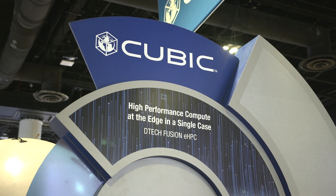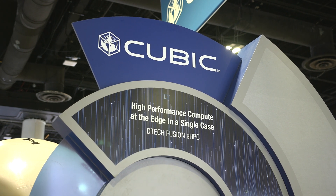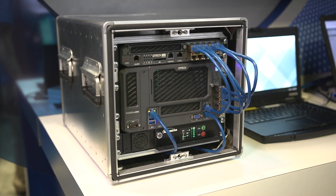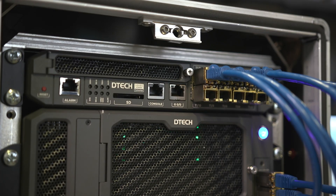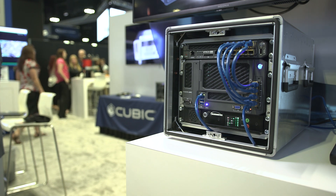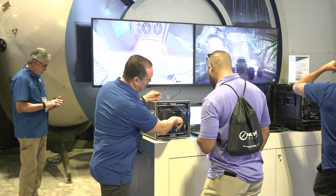We are introducing our new DTECH Fusion Edge high-performance compute solution. Our solution provides data-center-like capabilities at the tactical edge in a small form factor. It helps customers provide data-center computational power at the tactical edge to excel in denied environments and help with missions spanning across C5ISR.